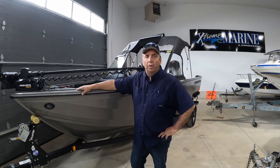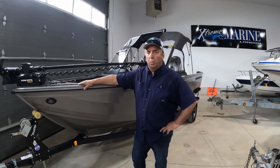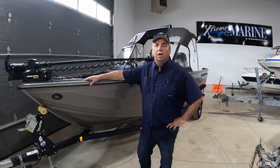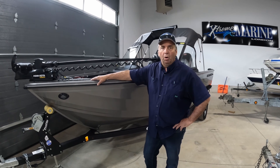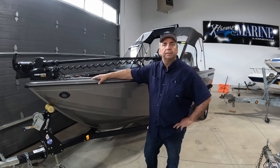Come check this great boat out at Extreme Marine London. This is a non-current boat from 2022, so there are some exceptional deals on three of our 1750 Fishhawks from Crestliner. Hope to see you soon — tight lines and peace, everyone.